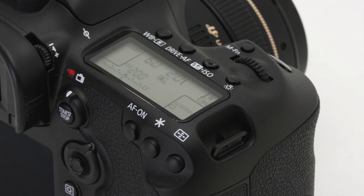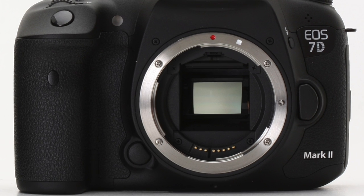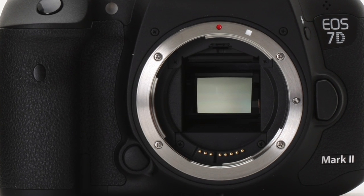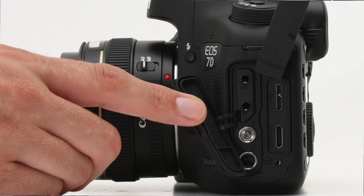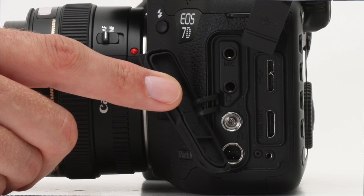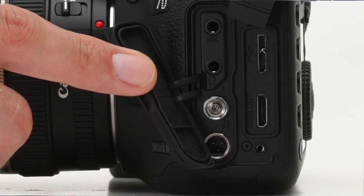We've got 1080 up to 60p. We have dual pixel CMOS AF, which is a newer, better version than what we had in the 70D. We've also got a choice of MOV or MP4 on the codecs. And something very strongly requested by users is the ability to use the HDMI feed to record to an external recorder. In this camera, for the first time, we're actually embedding the audio signal into that HDMI feed.